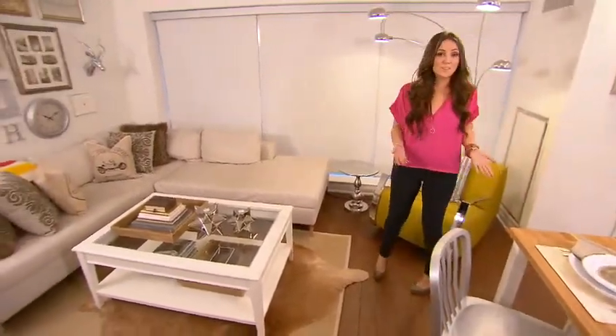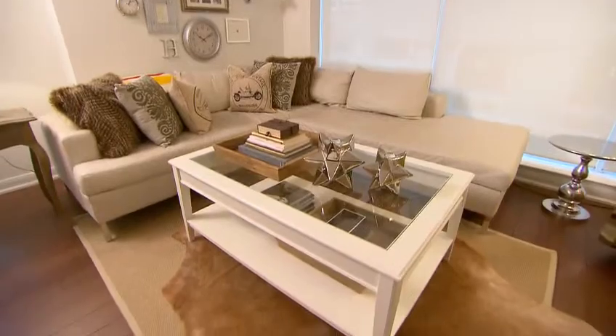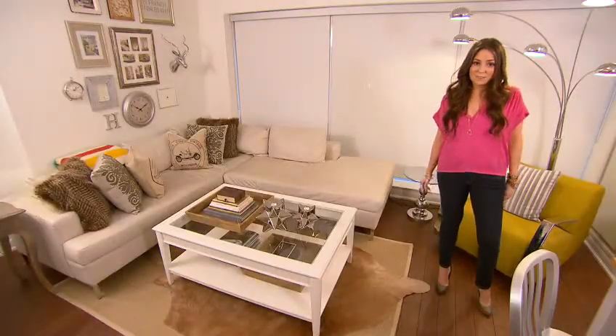As you can see, I brought the same feeling from my kitchen into my family room. I've incorporated a lot of different textures like burlap, felt, and faux fur in order to create a really warm and cozy atmosphere, but still keeping it very feminine.